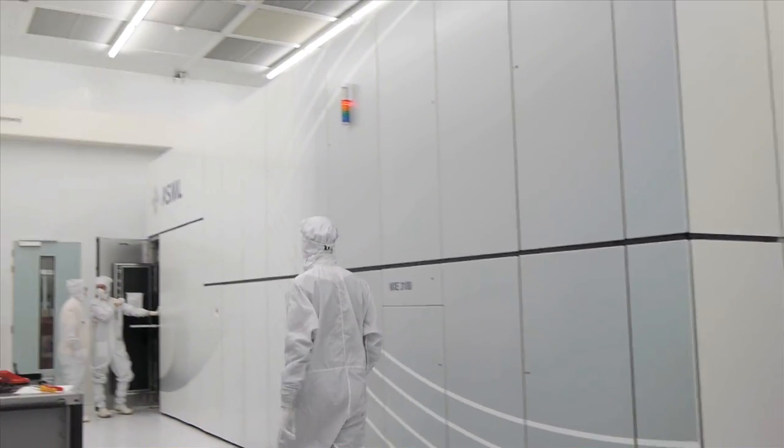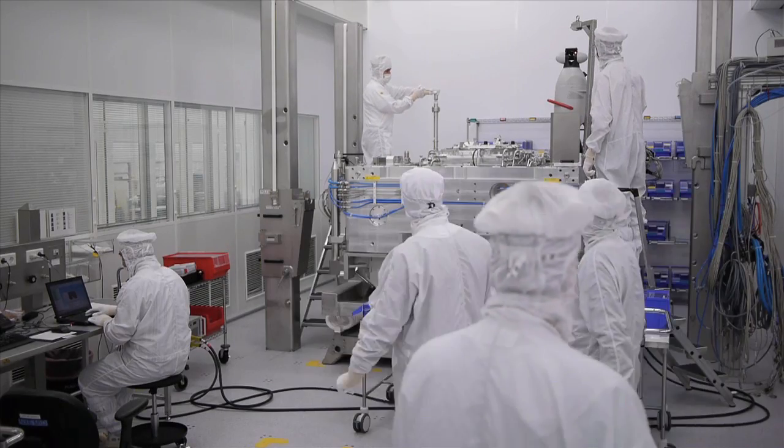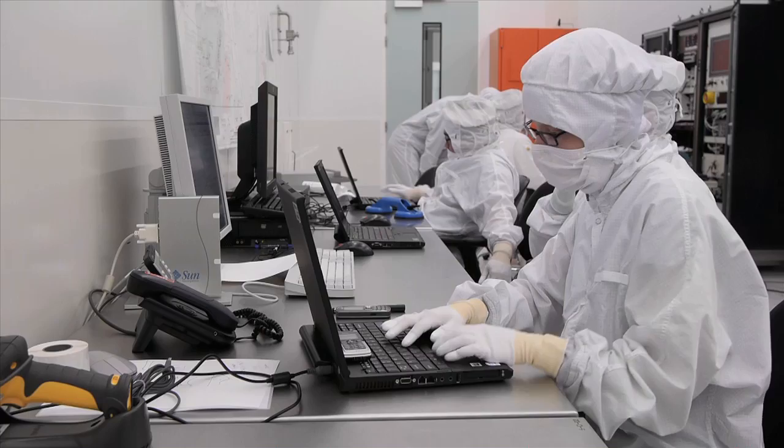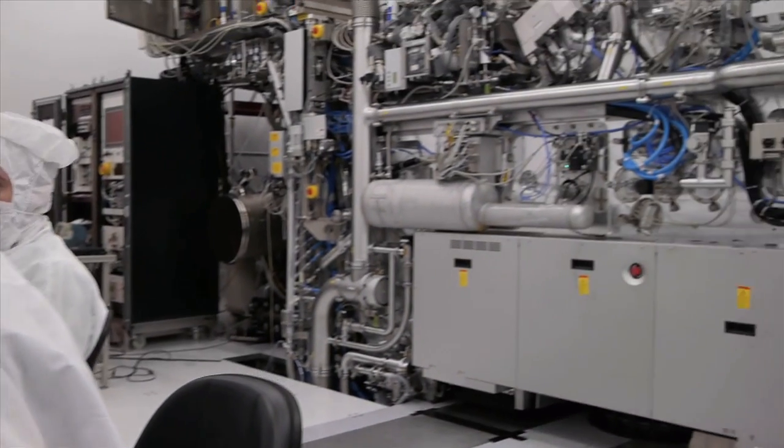ASML supplies the machines that are used to make these chips. All of the world's top chip makers are ASML customers, so chances are that every day you use a device that was partly made with an ASML machine.